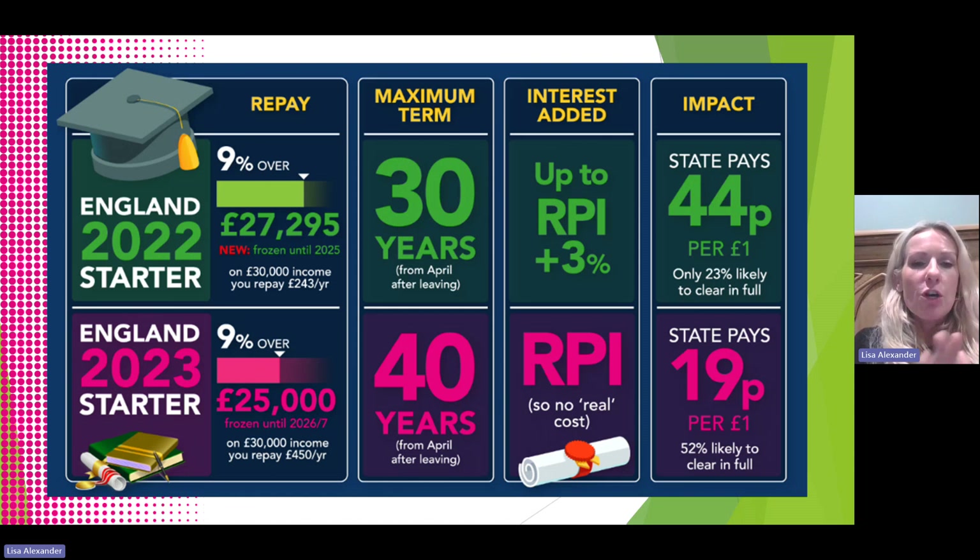This graphic shows the changes under Plan 5, introduced in 2023. The repayment threshold went down slightly — now 9% over £25,000 instead of over £27,295. The maximum term increased from 30 years to 40 years. Interest changed from inflation plus 3% to just the inflation rate, so there is no real-terms cost — it just goes up in line with inflation. The government subsidy per pound lent reduced from 44p to 19p per pound, and now 52% of students are likely to clear their debt in full.